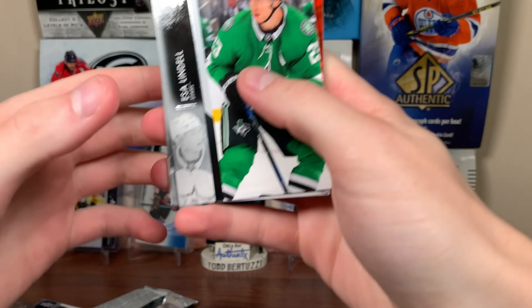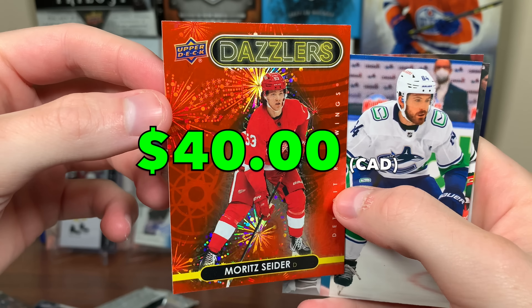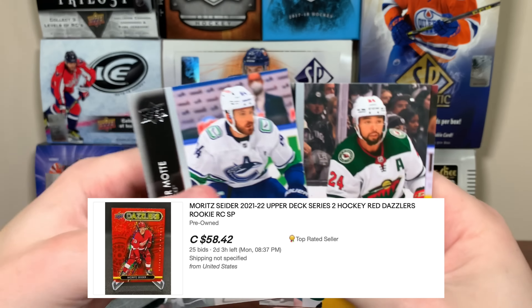A lot of really good Young Guns in here. Three packs left — we have a Red Wings Dazzlers Red. I don't know if Sider is in here or Raymond. I guess we'll find out. I'll take a Larkin. And — that is nice. Sider Dazzlers Red! That's actually a really nice pull there. I don't know what these go for, but really nice there — the red parallel one. That's awesome.